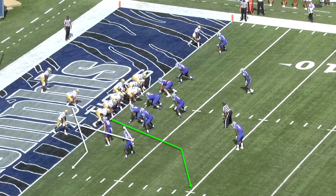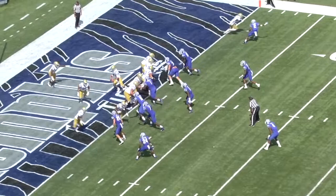Rosen displays the ability to ID the coverage, work through progressions, and consistently get to his third, fourth, or fifth options.